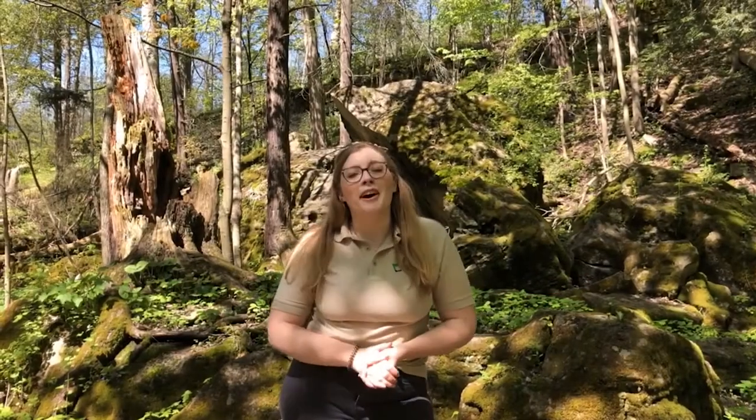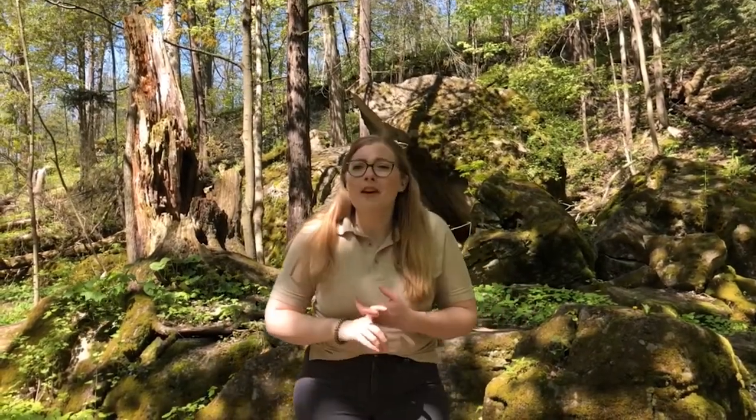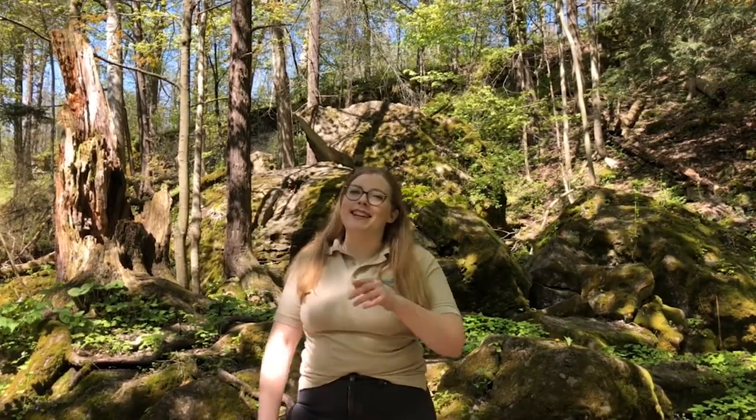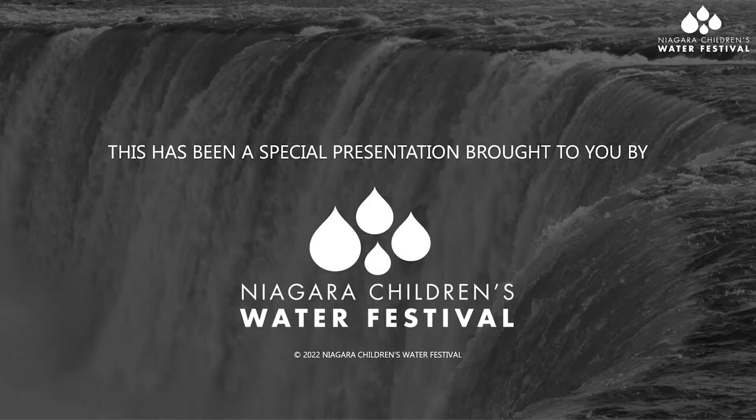And that wraps up all of our time for today. We learned all about turtles, what they need in their habitats, how we can find interesting habitats in our conservation areas, and what we can do to help protect our turtles at home. Thank you so much for tuning in today, folks. Be sure to share this video so that we can spread the message about how important it is to protect the turtles in our local ecosystems. This is Jenna at the NPCA signing off — stay safe, everyone, and we'll see you next time!